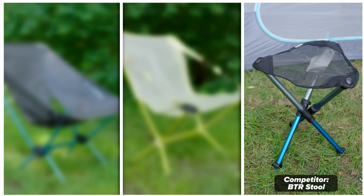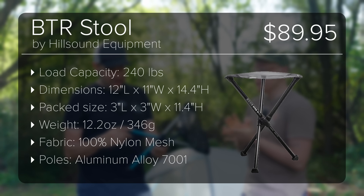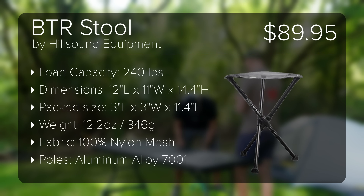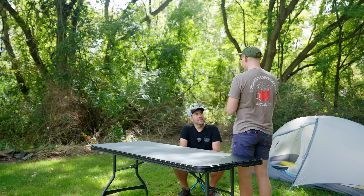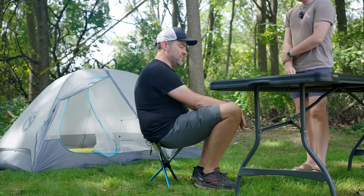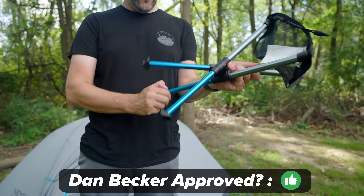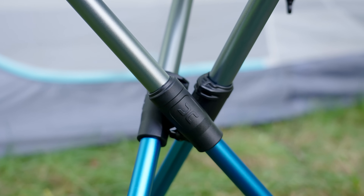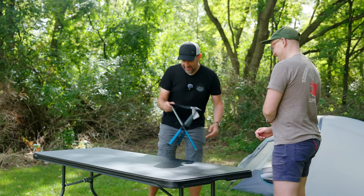Think about how much a Helinox chair costs in comparison. It's $59. It holds up to 250 pounds. Can I sit on it? That's comfy — surprisingly very comfy, yeah. It doesn't feel super wobbly. I like it. I'd buy this. I think 90 bucks would be on the high side, but at $59.95 — come on, you guys. Yeah, that's awesome.